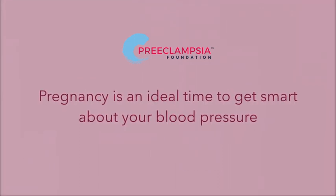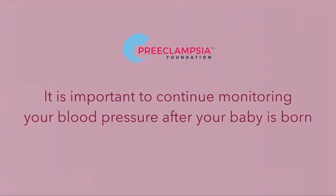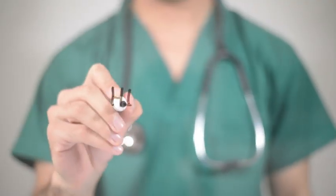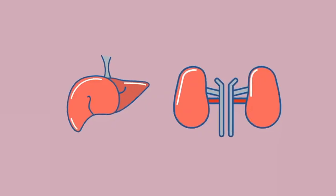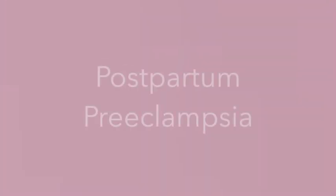Pregnancy is an ideal time to get smart about your blood pressure, and it is important to continue monitoring your blood pressure after your baby is born. Preeclampsia is a pregnancy complication characterized by high blood pressure and signs of damage to other organs, like the liver and the kidneys. Some women can get preeclampsia after giving birth, called postpartum preeclampsia.